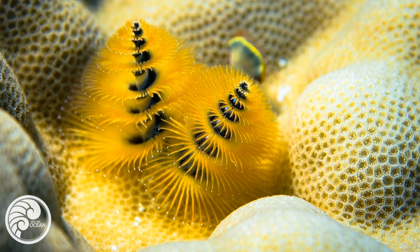Meet the Ocean is produced by Paul North and Andrew Gettings with sound design by Kelsey Anderson. Special thanks to Jordan Kohler for providing original music.